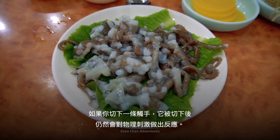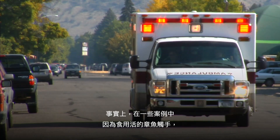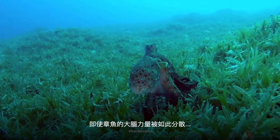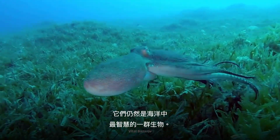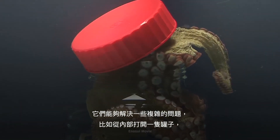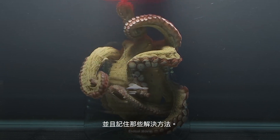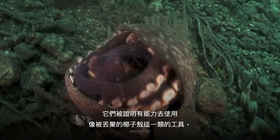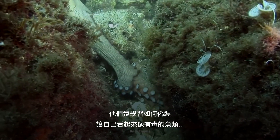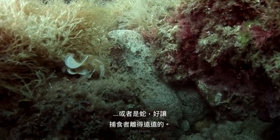If you were to cut off an arm, it would still react to physical stimulation. In fact, there have been cases where diners have died while eating a live octopus arm that decided to fight back. Even with their brain power so spread out, they're some of the most intelligent creatures in the ocean. They can solve complex problems like opening a jar from the inside, and remember those solutions. They've also proven able to use tools like discarded coconut shells to build shelter and protect from predators, and have learned to camouflage themselves to look like poisonous fish or snakes to keep predators at bay.